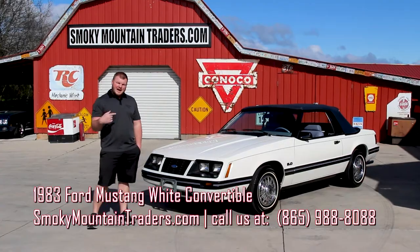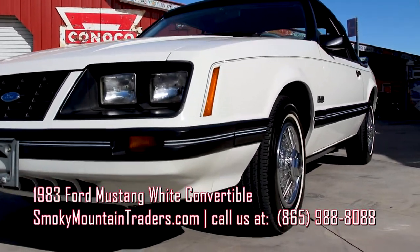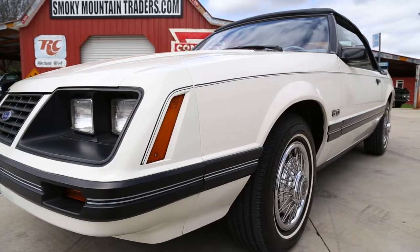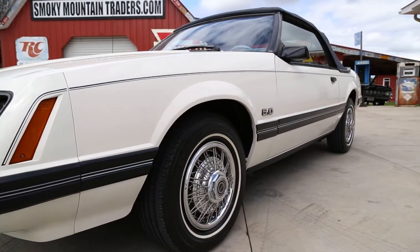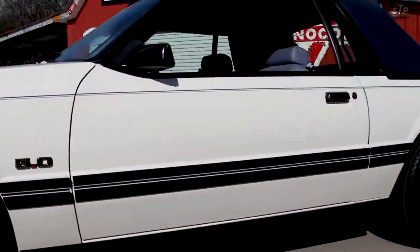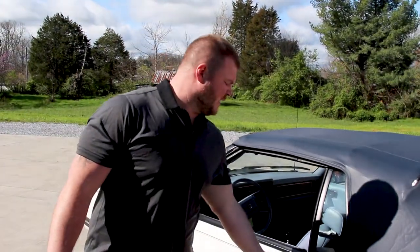We'll take you around the outside, on the inside, and under the hood of this Mustang, then we'll get it on the lift and out on the road so you can take a closer look. As we look down the side you'll see that the body is laser straight and that the polar white is accented by the dark blue pinstripe that runs from the front to the back. Moving on around the driver's side you'll notice that your door gaps are all symmetrical and that your trim lines up almost perfectly from front to back as well.